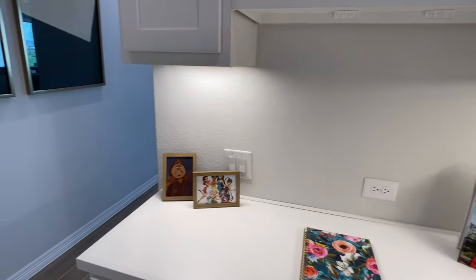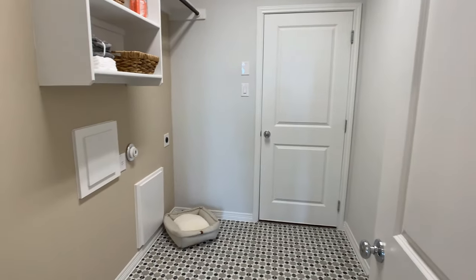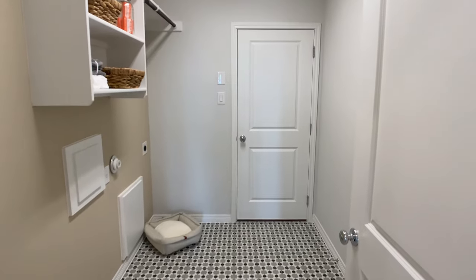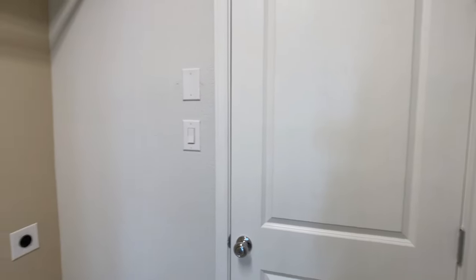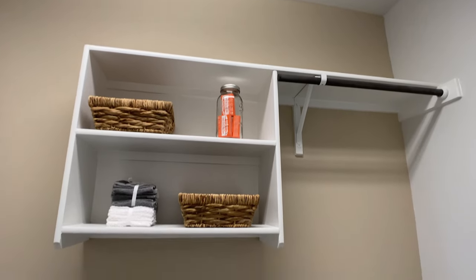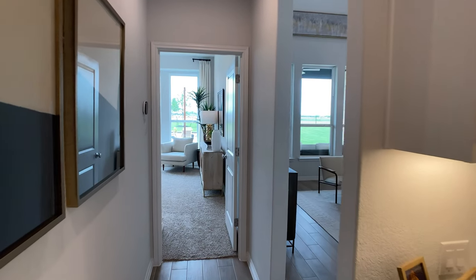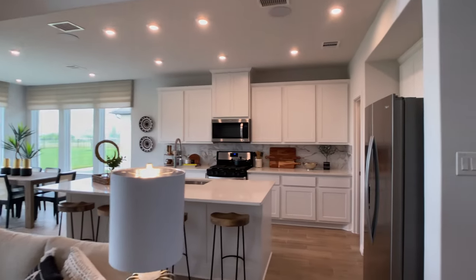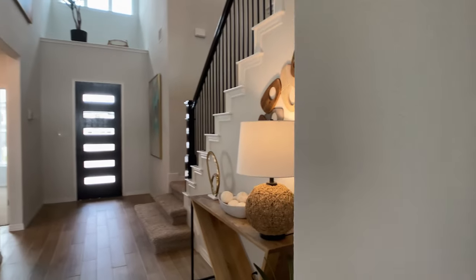Moving on with the plan: this is a structural upgrade they're calling a master pocket office — it's just a built-in desk, and it takes space from the storage under the stairwell. Some people use it as a kid's desk area, others use it as a separate area in addition to the study on the first floor. Then we are in the utility room; that door leads to a two-car garage and your washer and dryer would be on that wall. For the garage, there's usually an option to add an extra bay or storage space, but you need a lot big enough to allow for it.